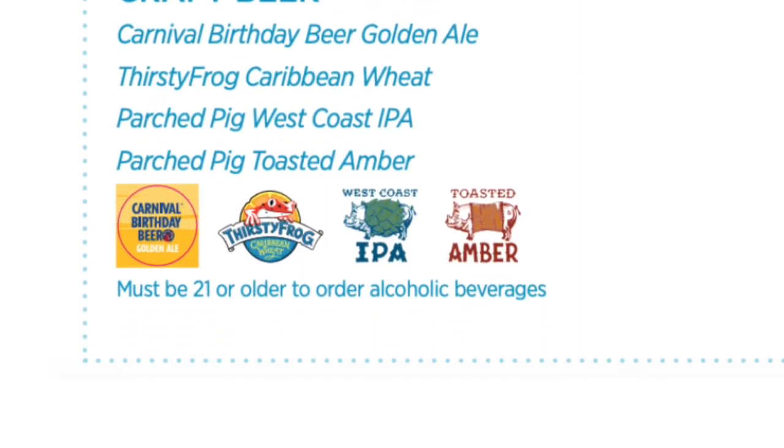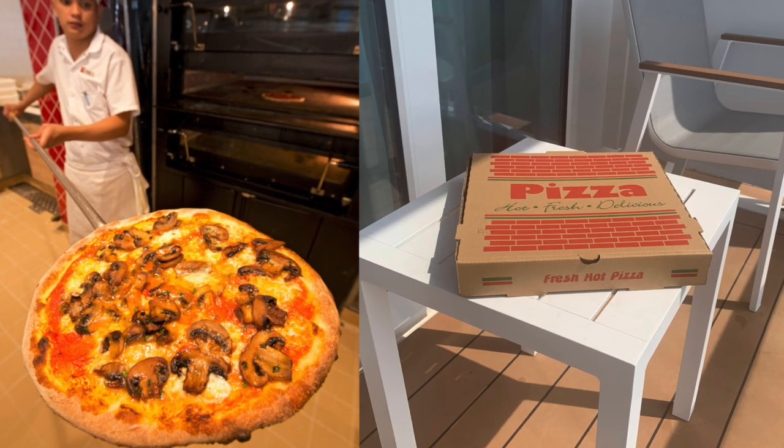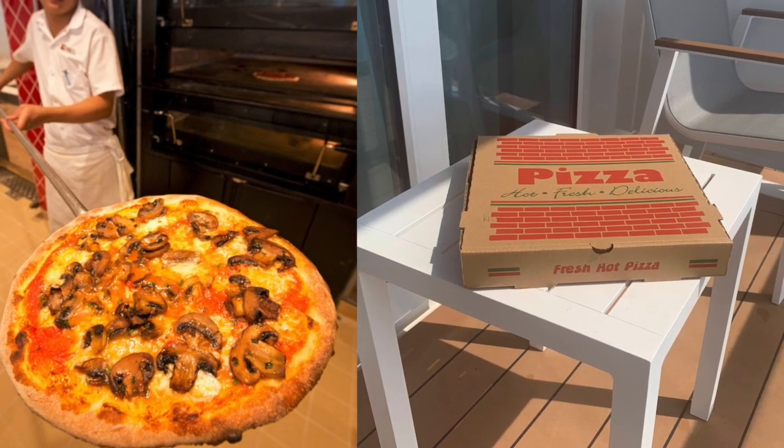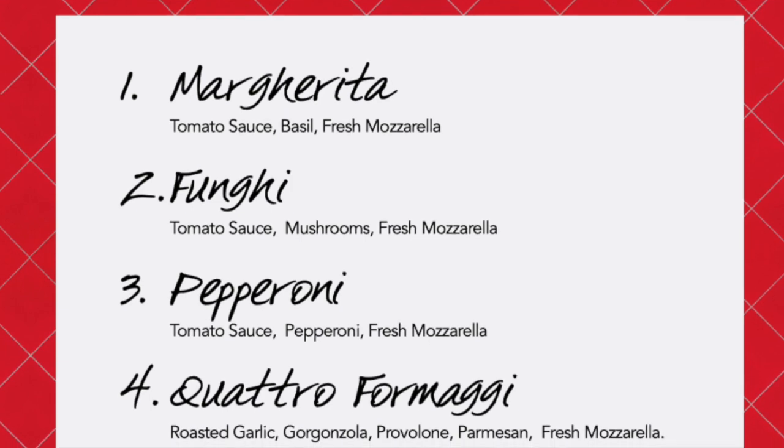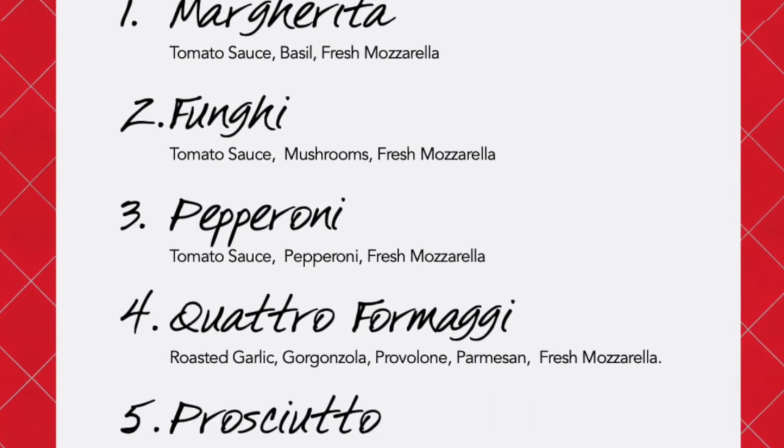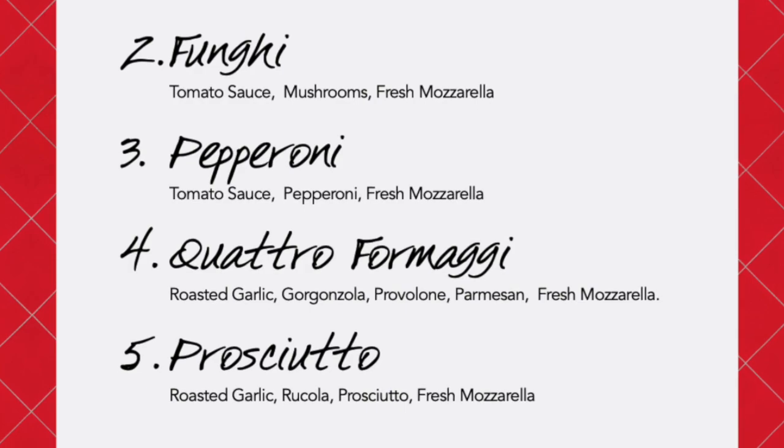Like room service, pizza delivery can be done on the Carnival Hub app. With pizza delivery, you can get it anywhere on the ship — order from the app and it will be delivered to you. There's no charge for the pizza, but there is a delivery charge that does apply.